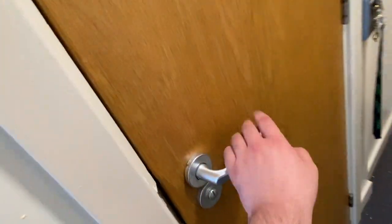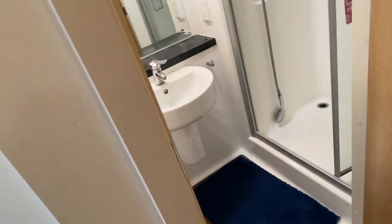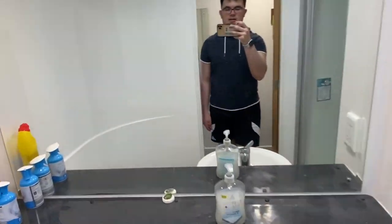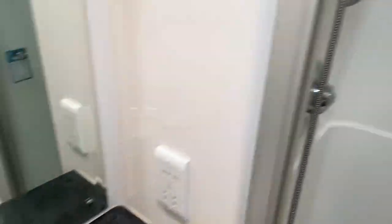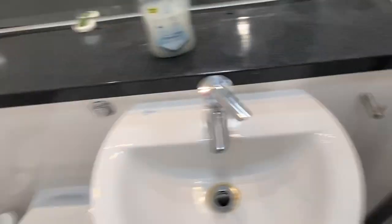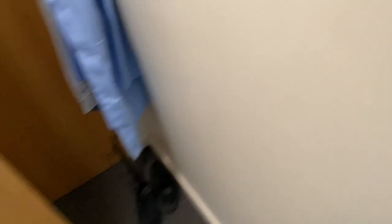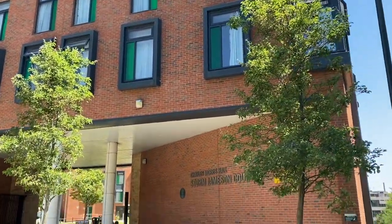And this is the toilet — I had an ensuite. As you can see, there's the shower. There are a few things here, and the bin comes by the sink as well. But yeah, that's the room.